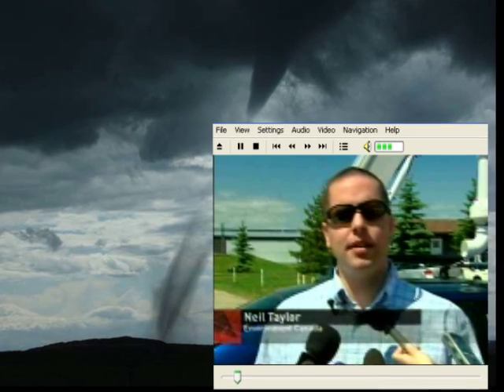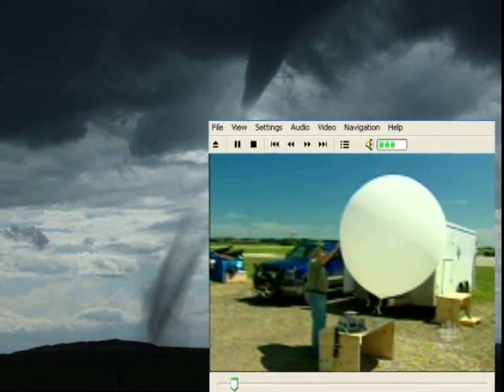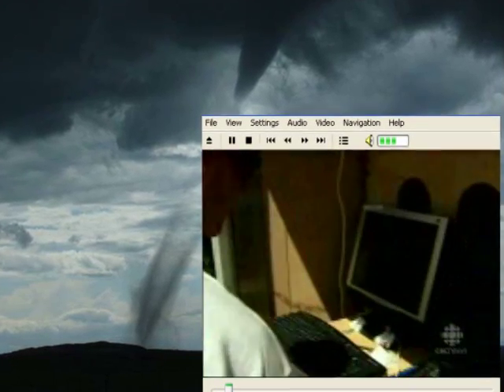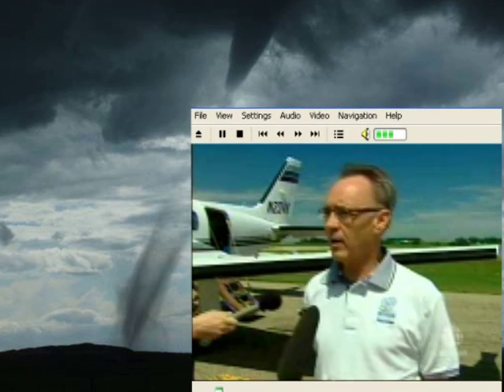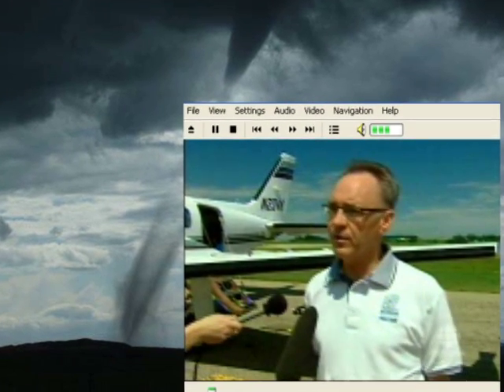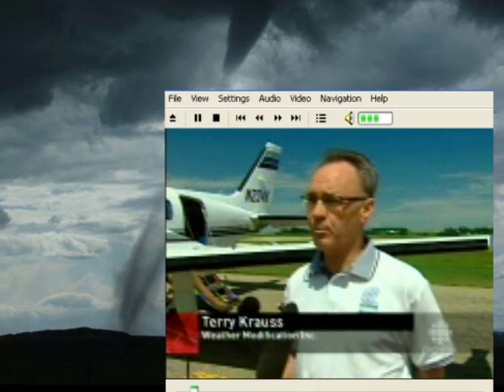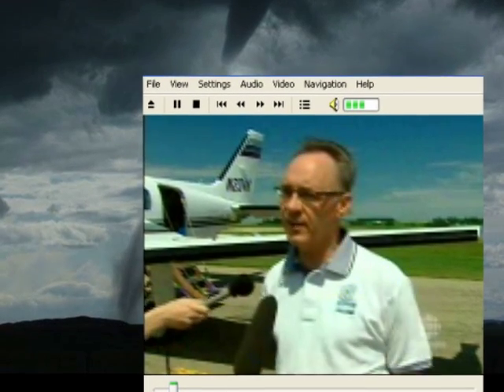And it's very difficult to provide really a lot of lead time for watches and warnings. Environment Canada wants to change that. Researchers and scientists are teaming up, trying to find out why storms develop in the foothills. All of our data will be fed into computer models to see if we can improve the prediction of storm formation and then the tracks that they will take.